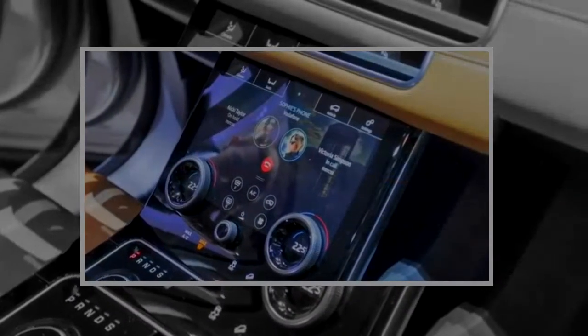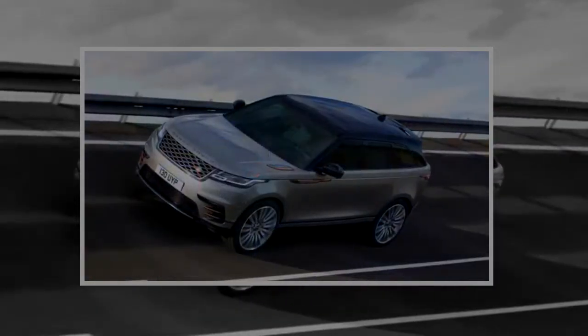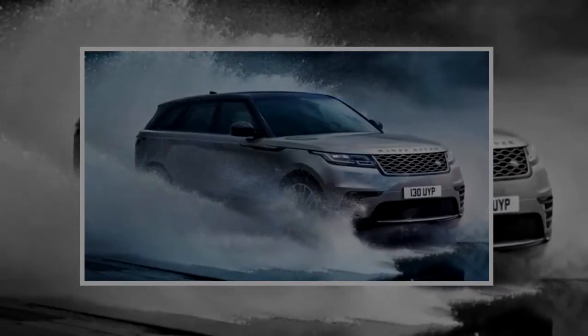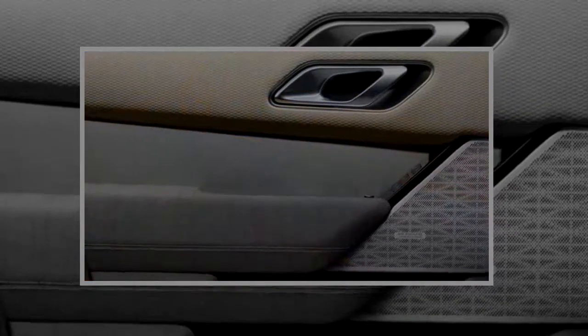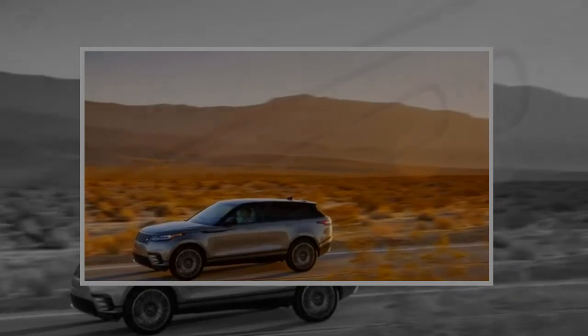First Edition trim levels come with 22-inch wheels, a heated windshield, a 23-speaker sound system, head-up display, a surround-view camera system, a Fitbit-style activity key that can be used instead of a typical key fob, front seat massage functions, heated steering wheel, suede headliner, premium carpeting, and special door plates and plaques. It's possible to spec an HSE version to the same content as a First Edition trim, but the HSE would far exceed the First Edition's eye-watering starting price of around $90,500.